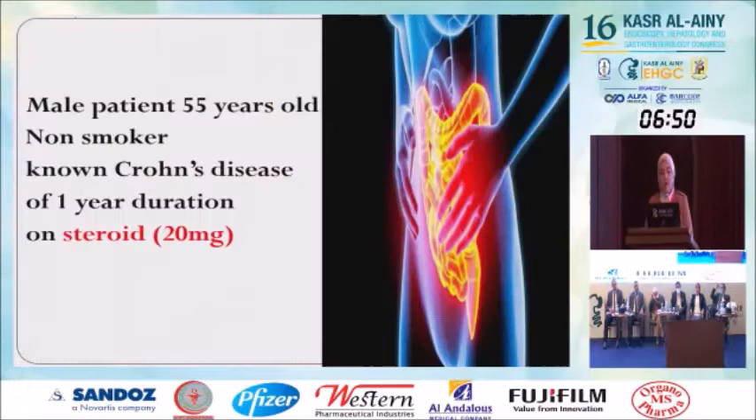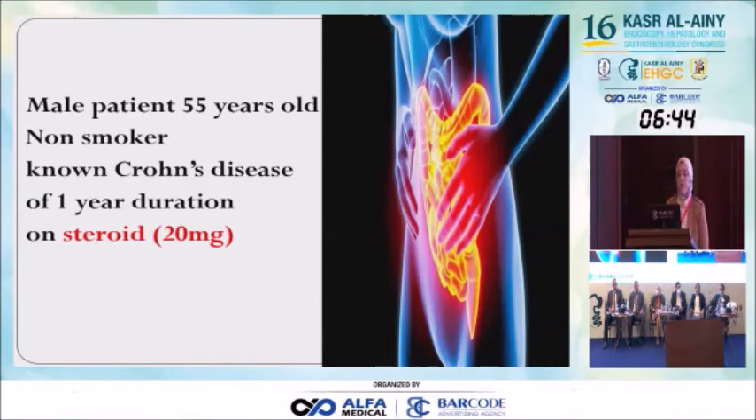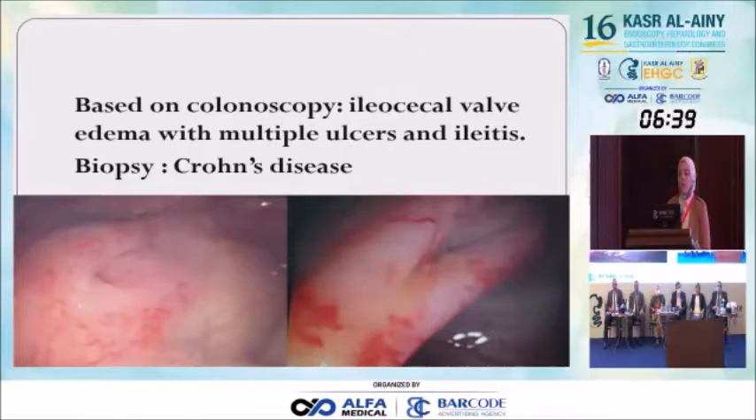Our case: a male patient, 55 years old, non-smoker, known Crohn's disease of one year duration, on steroid 20 mg. Colonoscopy showed ileocecal valve edema with multiple ulcers and ileitis, and the biopsy was suggestive of Crohn's disease.